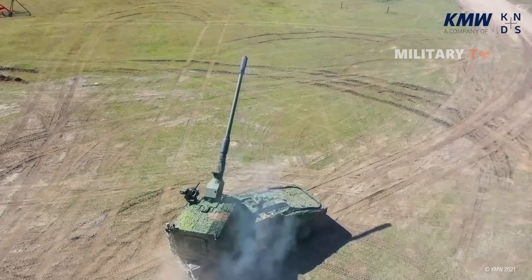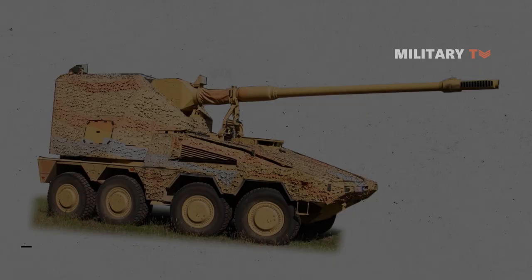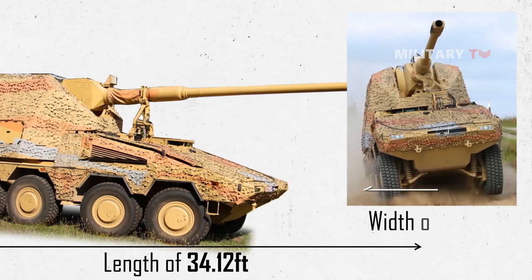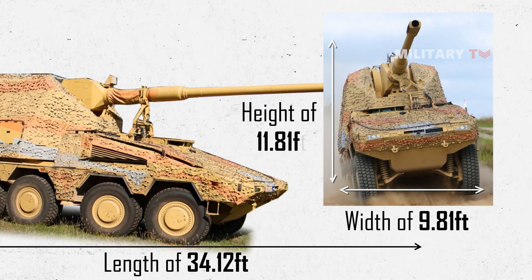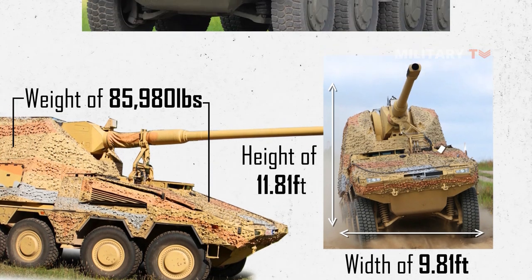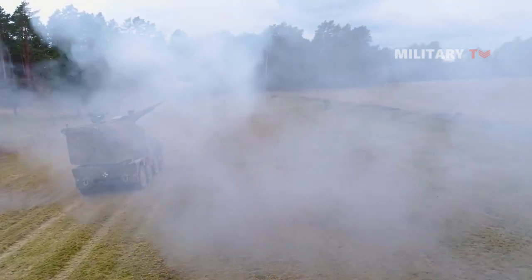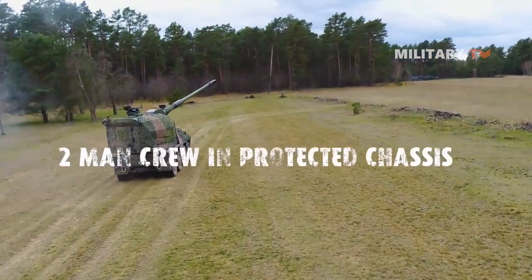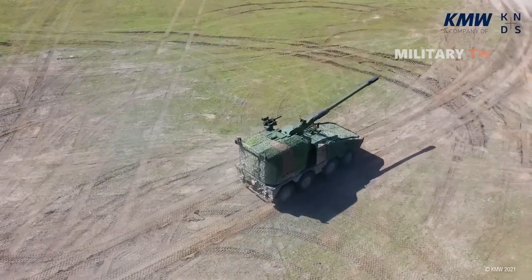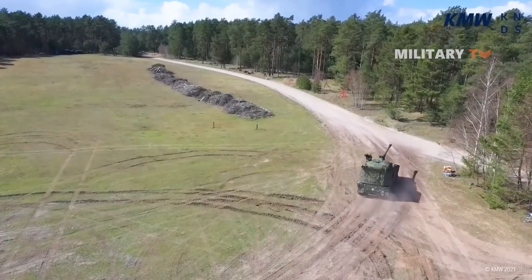It also features advanced targeting systems, including a digital fire control system and a laser rangefinder, which allow it to accurately engage targets at long ranges. The vehicle has a length of 34.12 feet, a width of 9.81 feet, and a height of 11.81 feet. It weighs 85,980 pounds and has a crew of two individuals — a driver and a commander. It has a maximum speed of approximately 64 miles per hour, a range of up to 497 miles, and can ford water obstacles up to a depth of roughly 5 feet while climbing slopes of up to 60%.